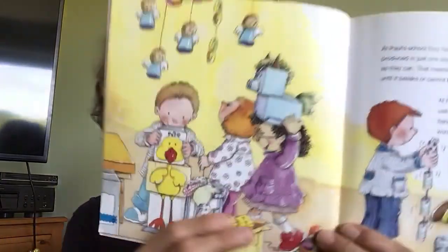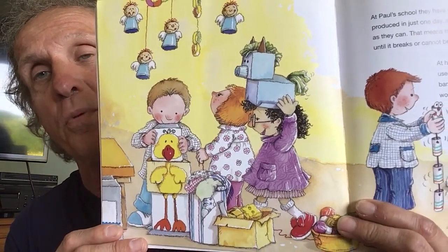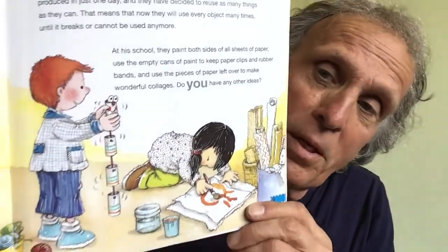At Paul's school, they have talked about the huge amount of waste produced in just one day, and they have decided to reuse as many things as they can. That means they use every object many times until it breaks or cannot be used anymore. At his school, they paint both sides of all sheets of paper, use empty cans of paint to keep paper clips and rubber bands, and use leftover pieces of paper to make wonderful collages. Do you have any ideas of how you can reuse things at home? What can you find to reuse and make some fun things?